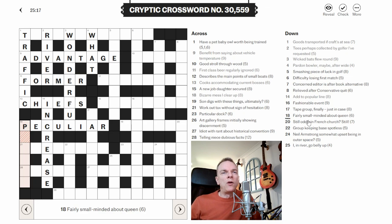18 down: 'Barely small minded about queen.' Queen is used a lot in cryptic crosswords — sometimes it's R as in Regina, or when the Queen of England was alive it could mean ER. So 'small minded about queen' looks like the wordplay and the clue means 'fairly.' It goes with P. Small minded could be 'petty' about R, which would be Regina. If we put 'petty' about R, we get 'pretty' — as in 'I'm pretty tired' meaning fairly tired. I think that's okay.